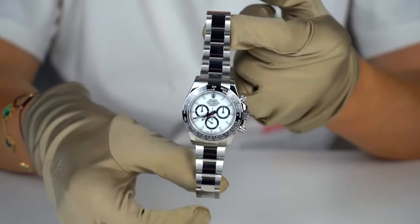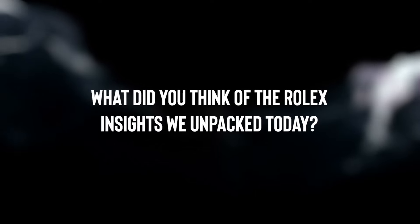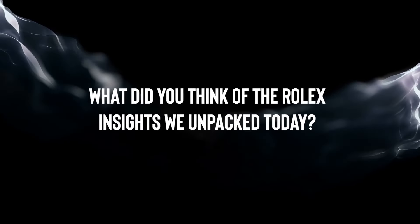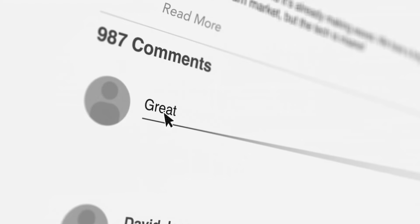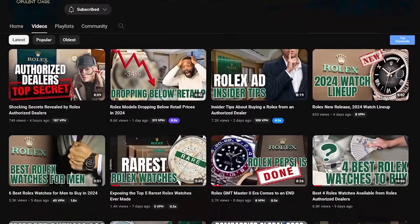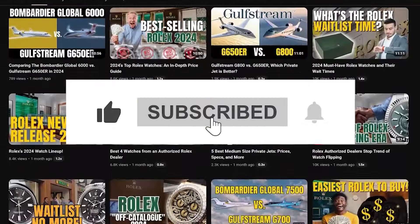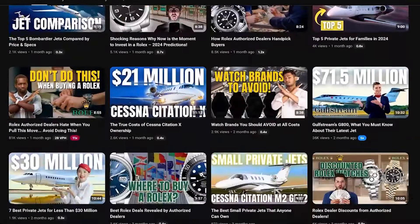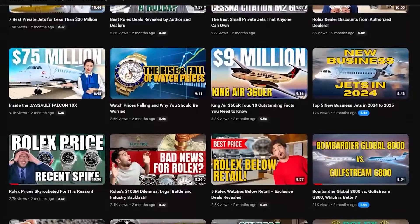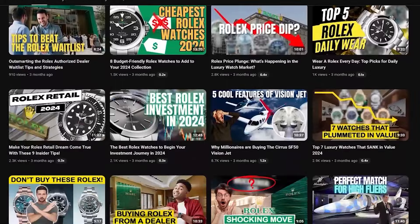Predicting the future is a bit like playing darts blindfolded, but isn't that half the fun of collecting? What did you think of the Rolex insights we unpacked today? If any of it caught your interest, why not share your thoughts in the comments? If you enjoyed the video, give us a thumbs up, and remember to subscribe for more from us here at the Opulent Oasis. Thanks for tuning in — your engagement really keeps our motors running. We're looking forward to bringing you more in our next videos, where we'll dive even deeper into the fascinating world of watches. Keep hanging with us, there's always more cool stuff to uncover.